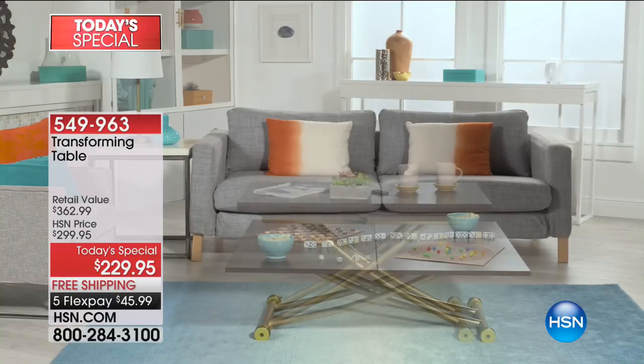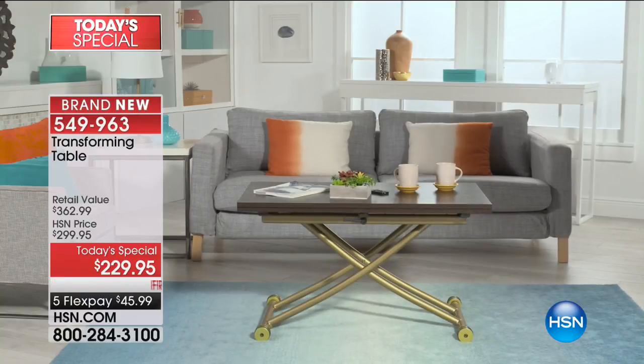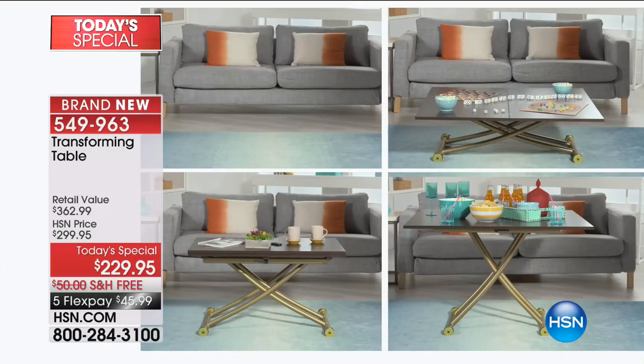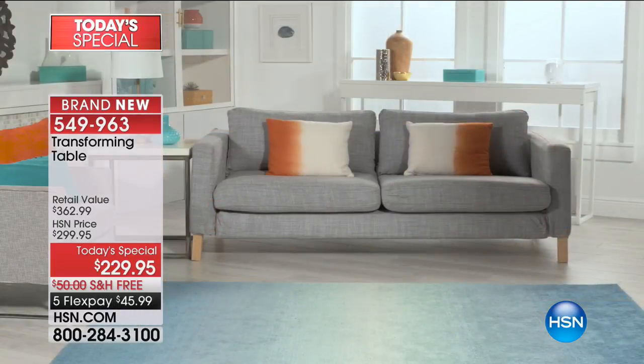Look at that gorgeous table — it's beautiful. It went from a coffee table height to a dining table height. In fact, you can go anywhere in between, from coffee table all the way up to dining table height. Stop it anywhere you want to.